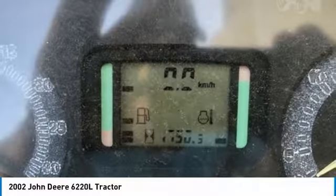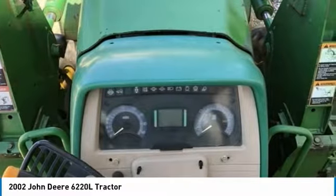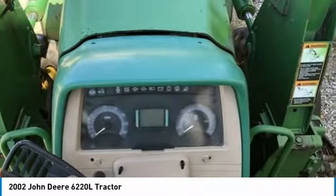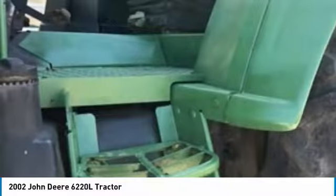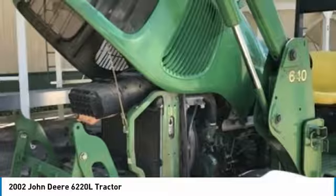Hour meter was replaced prior to purchase; digital meter reading says 1747, unable to read original hours. 90 horsepower and so much more. This 2002 John Deere 6220 liters tractor is ready to get to work for you.